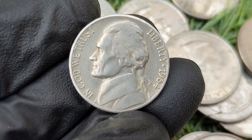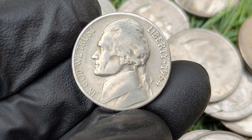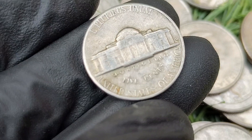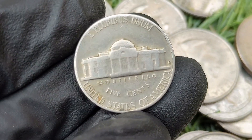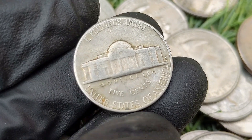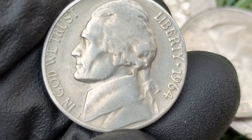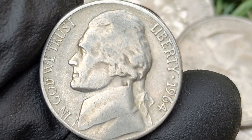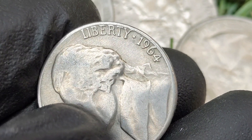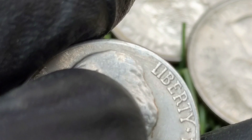The 1964 Jefferson nickel is a common coin from the Jefferson nickel series, which has been in continuous production since 1938. Despite its high mintage, it can have value in higher grades or if it has notable varieties or errors. Collectors particularly look for coins with the full steps designation or unique errors. The Jefferson nickel, designed by Felix Schlag, features a portrait of Thomas Jefferson on the obverse and his Virginia estate Monticello on the reverse — a design unchanged from 1938 until 2004.